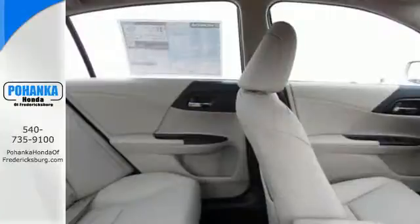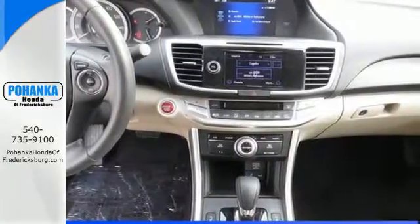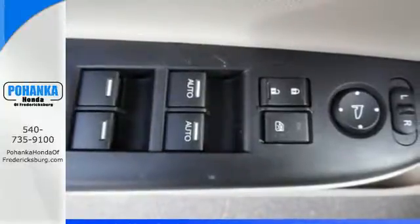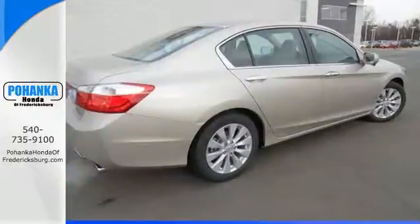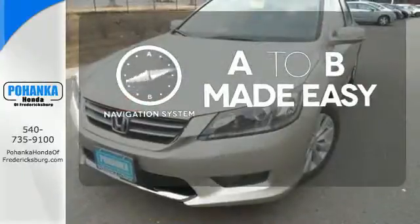It features an eco-assist system, active sound control, a rear-view camera, vehicle stability assist, and an intelligent multi-information display with an 8-inch high-resolution screen. Never feel lost again with the navigation system.